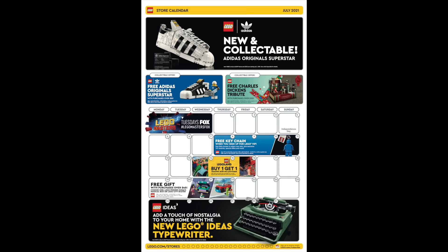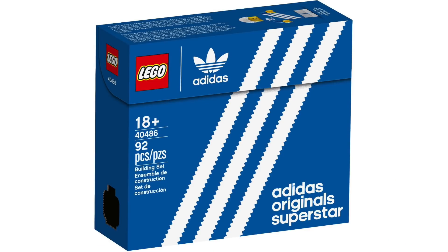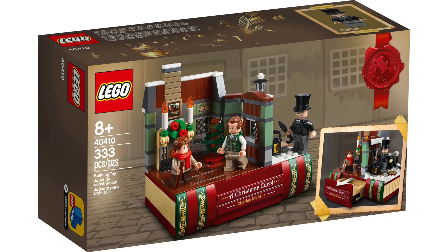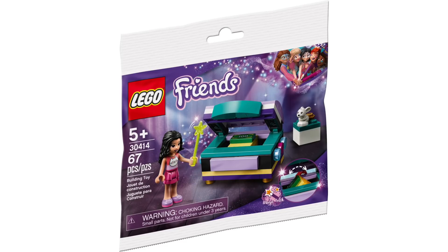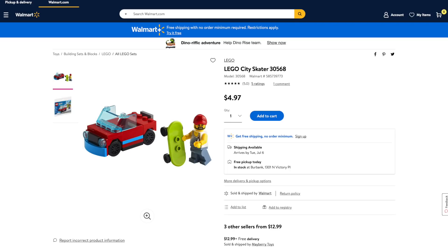This week we also got the July store calendar with tons of promotions. Now through the 14th, you can get the free Adidas Original Superstar Shoe with purchases over $85. From the 12th through the 18th, they're bringing back the Charles Dickens Tribute Set with purchases over $150. And from the 16th through the 25th, with purchases over $40, you can choose either the LEGO Friends Emma's Magical Box or LEGO City Skater Polly Bags.